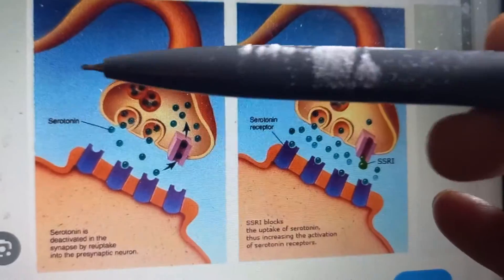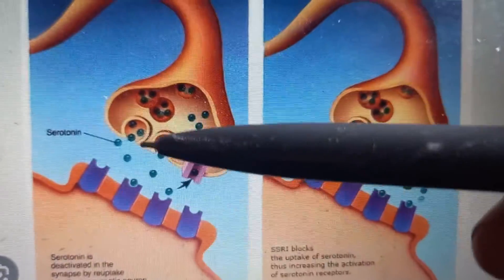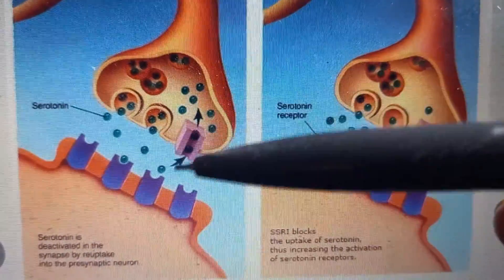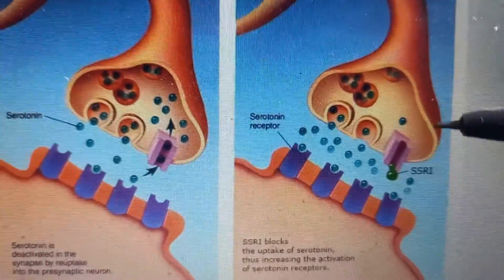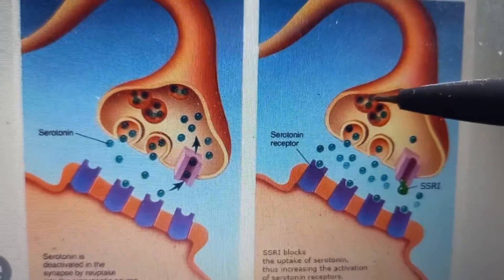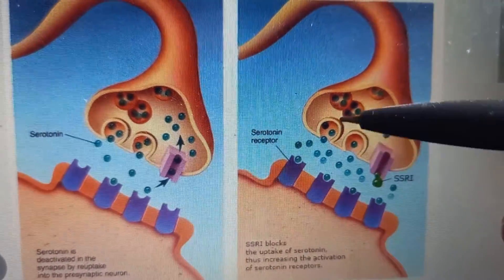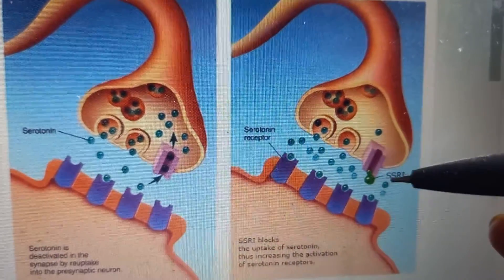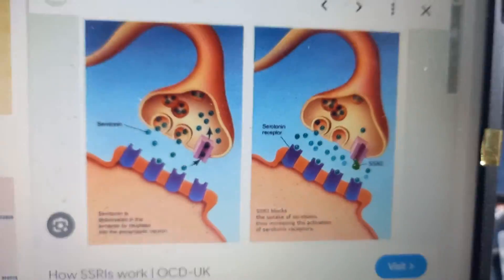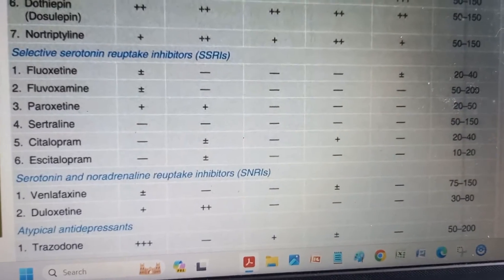Let's look at how the SSRI works. In your brain, a nerve releases serotonin, which is a neurotransmitter. Normally, this serotonin is reuptaken by the same nerve. The SSRI goes and blocks this reuptake, so the serotonin remains longer in your brain. Selective means it is very specific to serotonin - that is what selective serotonin reuptake inhibitor means.